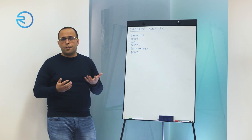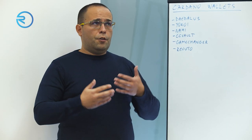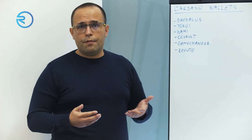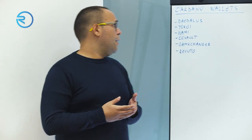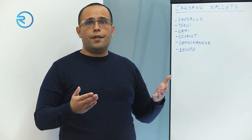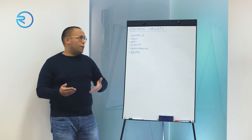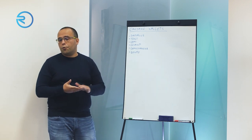Recently there were some criticisms about the upgrades that maybe should have been there. And we have seen recently a rise of community-made light wallets that actually have some more features, which we'll go through in a bit.